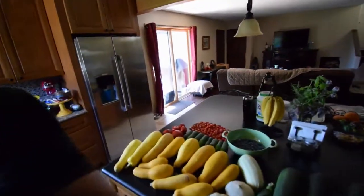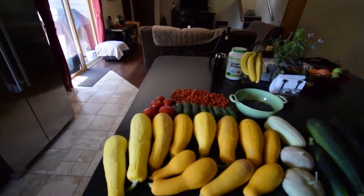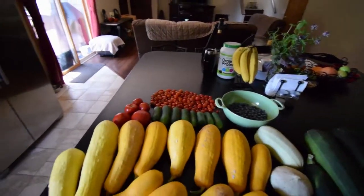Hey everybody, just got in from outside. It's getting a little warm out there, about 80 degrees. I wanted to show you the harvest for this week's vegetables. Sorry about that.